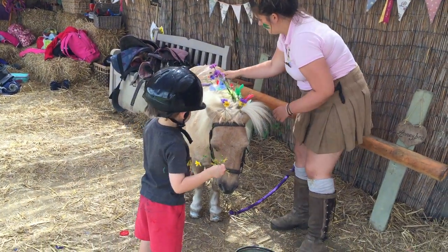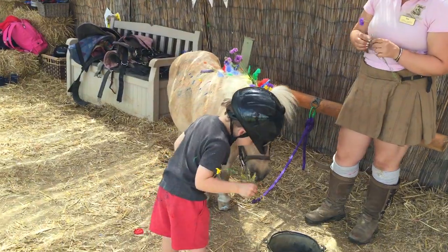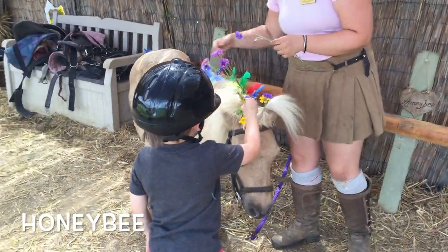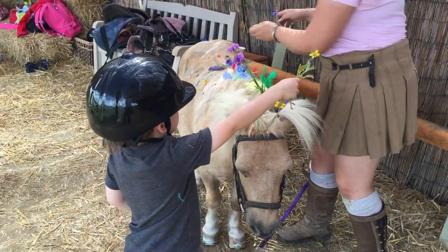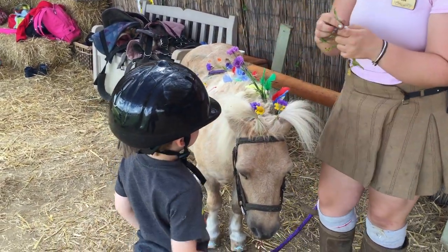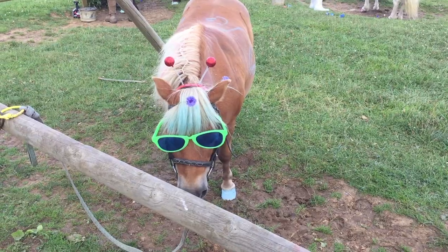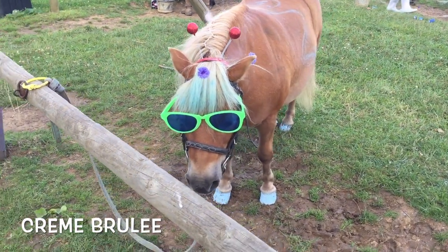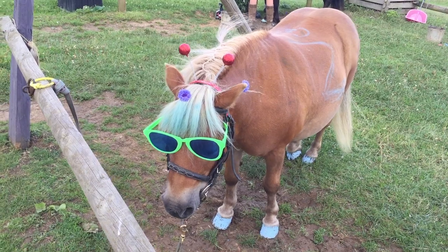It's fancy dress day at summer camp and all the children are busy decorating their ponies for the big competition. Creme Roulette, you look amazing. Very cool in those sunglasses.